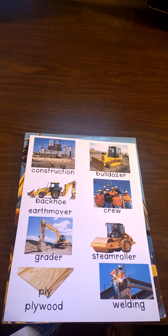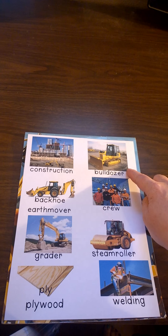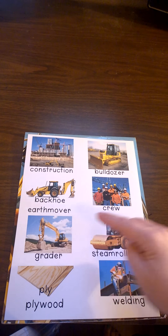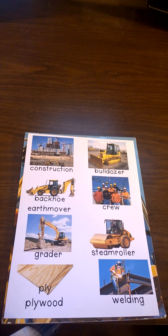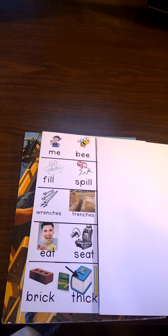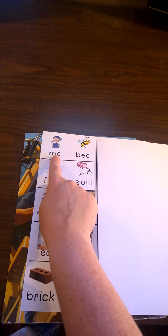This book is a fun book because it has lots of rhyming words in it. Be sure and listen for the words construction, bulldozer, backhoe or earth mover, crew, grader, steamroller, ply, and welding. Now let's look at some rhyming words that you'll hear in this book, Building with Dad. You'll hear the rhyming words me, be. Me and be are rhyming words because they sound the same at the end. Can you say me, be?